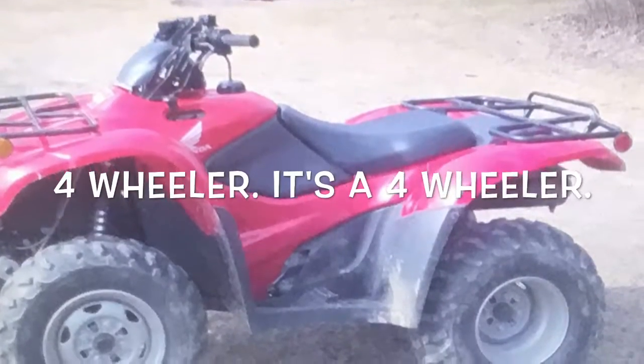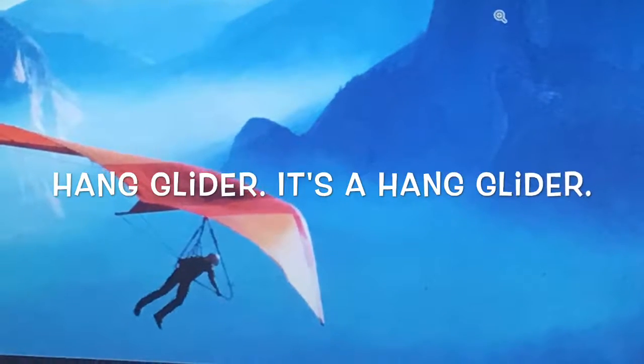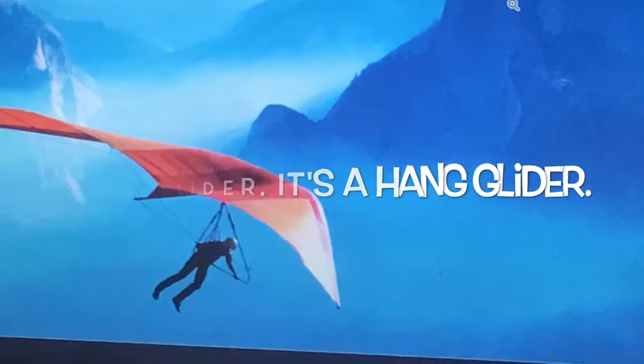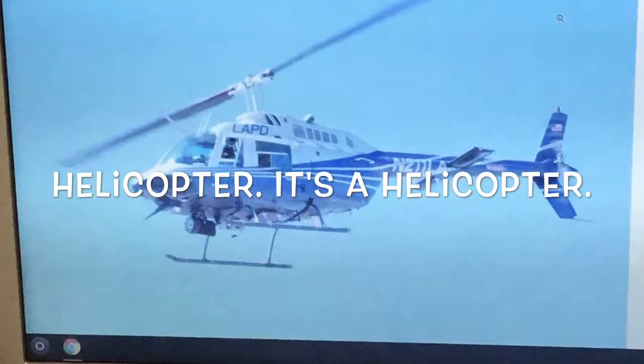Four-wheeler. It's a four-wheeler. Hang glider. It's a hang glider. Helicopter. It's a helicopter.